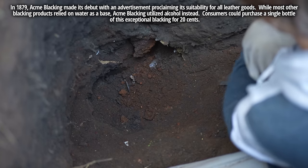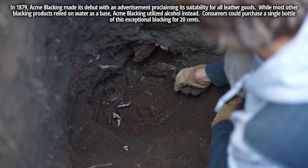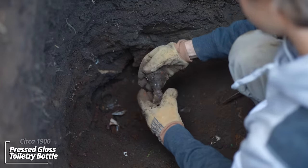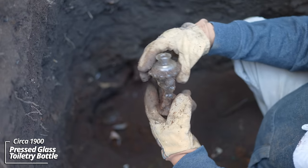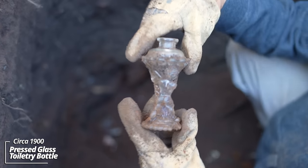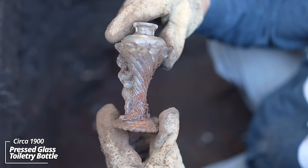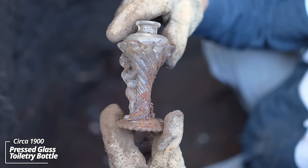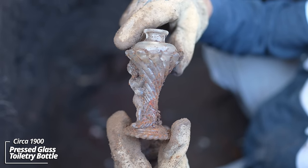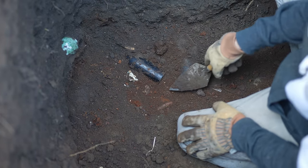Some more pressed glass pieces. Whoa — that's wild. Look at that — what is that? Got some kind of angel on it. Whoa — maybe a perfume bottle or an oil lamp base. That's insane — it's got a tooled top. We're down into a solid use layer; you can see the soil color changed.